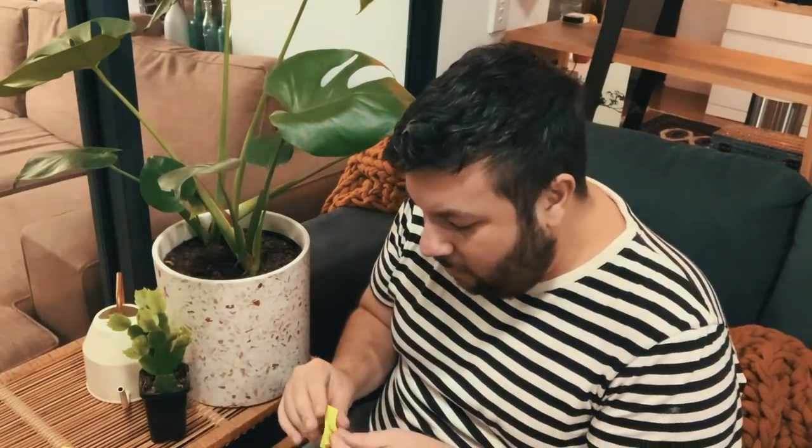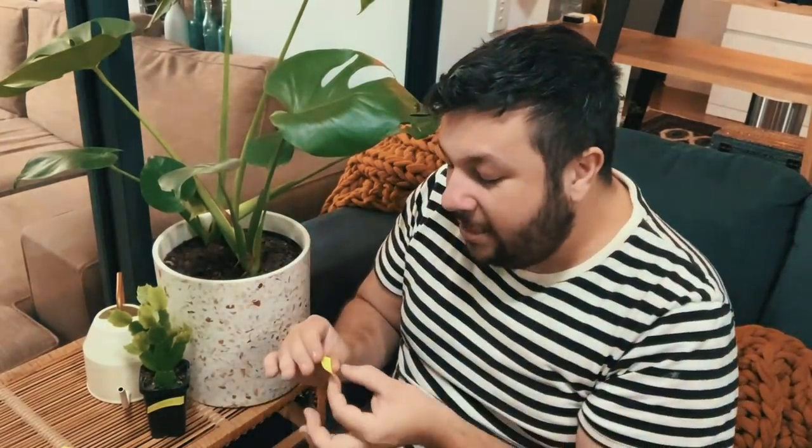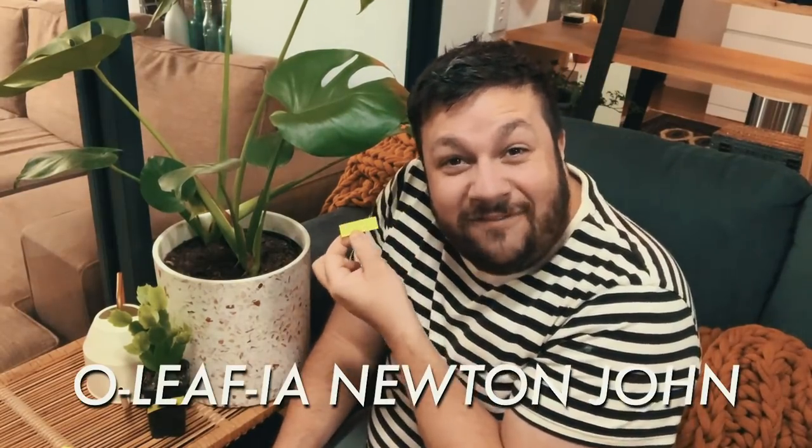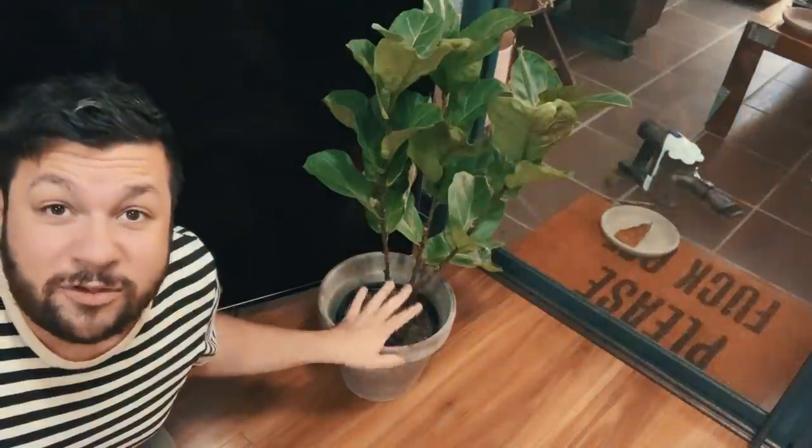This one tends to spill dirt everywhere, so the name I'm choosing is Dirt Newton. And considering what I'm going with — icons — this one's going to be Olethia Newton John. Yes, old Olethia. This is another rescue — this is my fig. I love a good fiddle leaf fig.